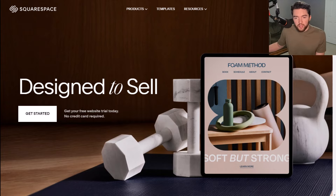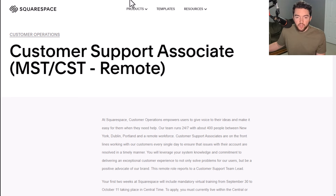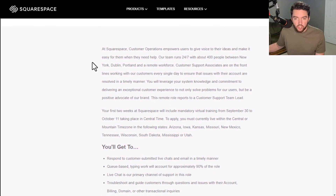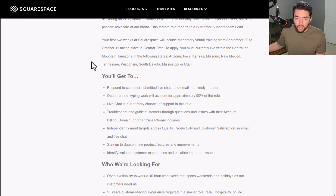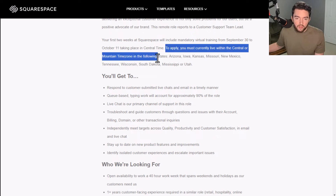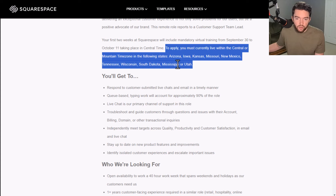Now we also have a company called Squarespace. Occasionally they hire for work-from-home customer support jobs, and they're another one that does pretty much only text-based support. Squarespace is a place where you basically build websites. They have a customer support associate role in the Mountain Standard Time and Central Standard Time zones — this is a fully remote position based in the United States, though sometimes they do hire outside the United States. You must currently live within the central or mountain time zones in the specific states they mention.